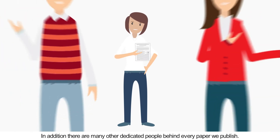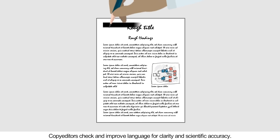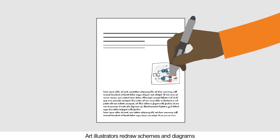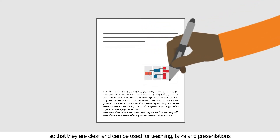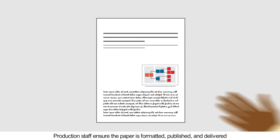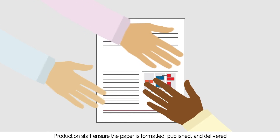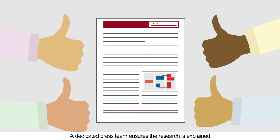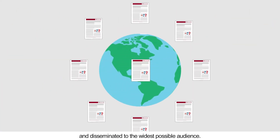In addition, there are many other dedicated people behind every paper we publish. Copy editors check and improve language for clarity and scientific accuracy. Art illustrators redraw schemes and diagrams so that they are clear and can be used for teaching, talks and presentations. Production staff ensure the paper is formatted, published and delivered to all relevant manuscript repositories. A dedicated press team ensures the research is explained and disseminated to the widest possible audience.